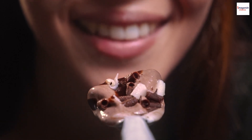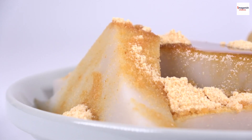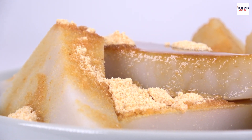Konnichiwa, everyone! Welcome back to Imogenish Videos, the place where we unravel the mysteries of world cuisines. Today, we're diving deep into the heart of Japanese sweetness with a special focus on a delectable treat, Kuramitsu.